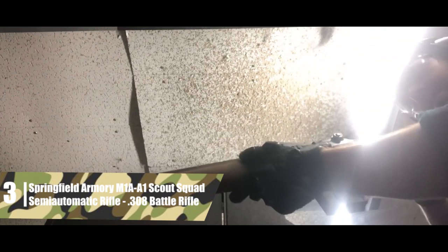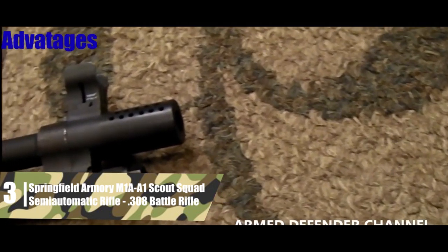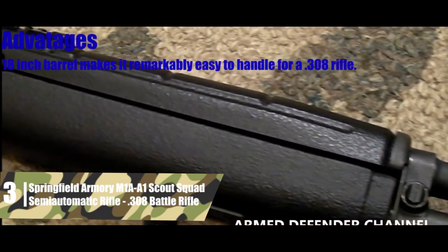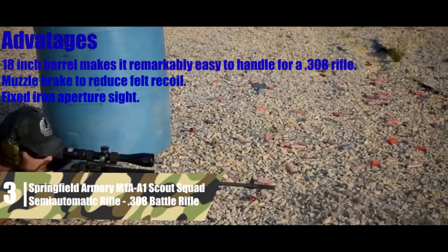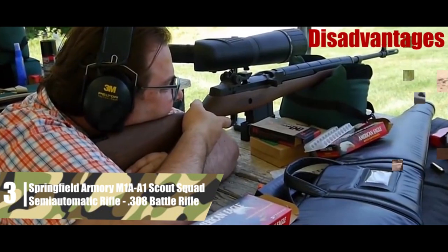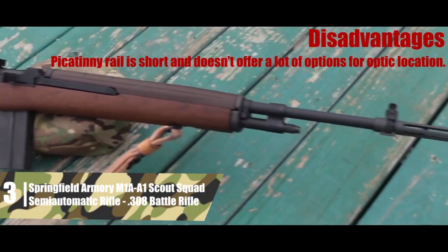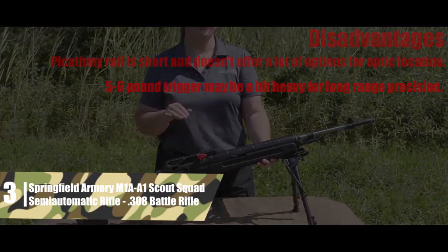Even so, this is easily one of the best .308 battle rifles around — you can't go wrong. The biggest advantages are: an 18-inch barrel that makes it remarkably easy to handle; a muzzle brake to reduce felt recoil; fixed iron aperture sights; and a two-stage trigger set at a good tactical pull weight. Disadvantages: the Picatinny rail is short and limits optic placement options; and the 5 to 6-pound trigger may be too heavy for long-range precision.